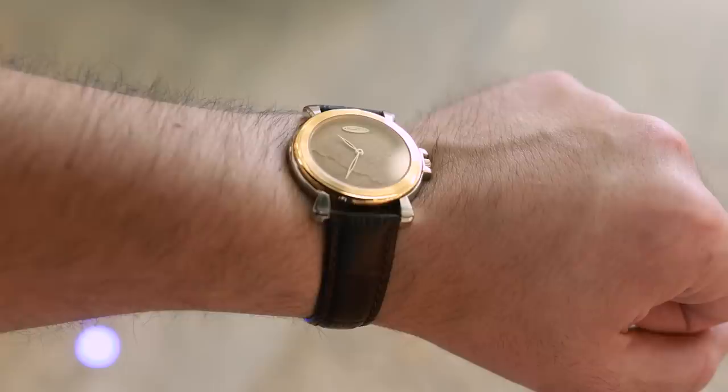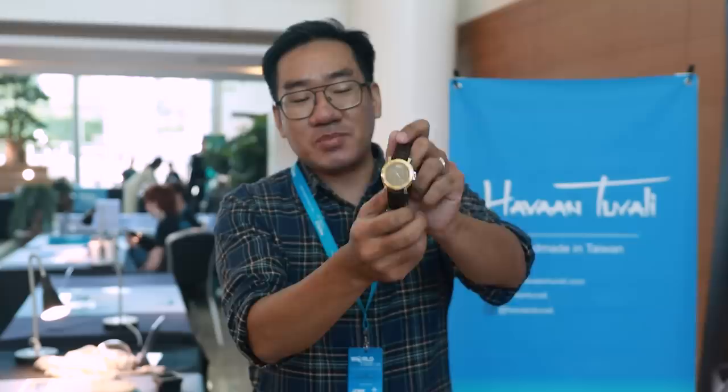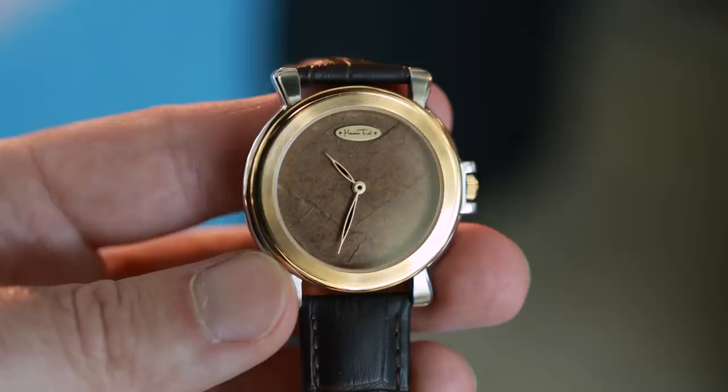We were also lucky to see a prototype with a dial made from cigar paper, just made last week for this event. The dial is actually made from cigar material, and they're hoping to release the cigar dial either later this year or early next year.